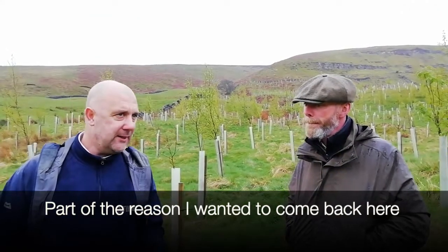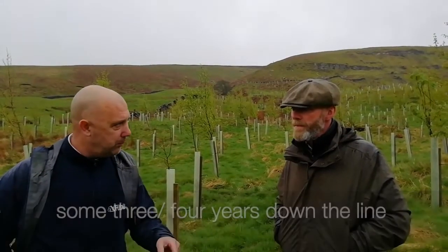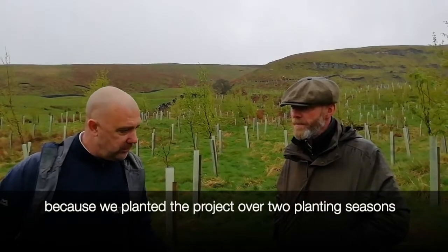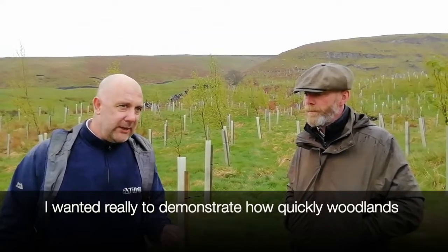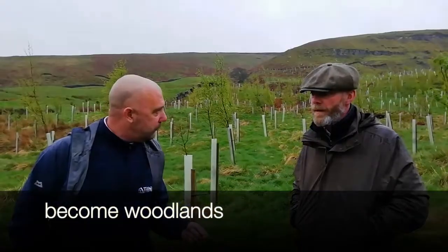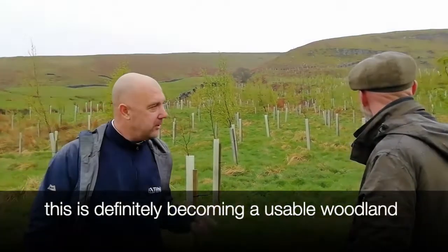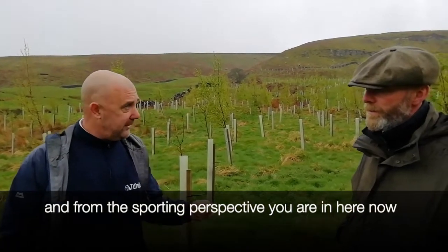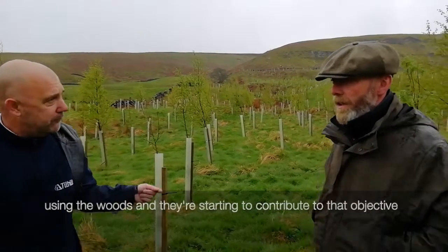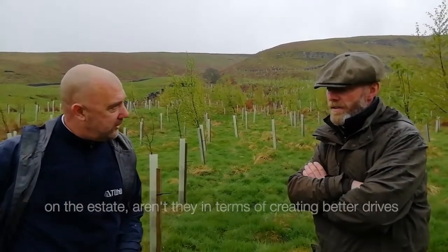Part of the reason I wanted to come back here some three or four years down the line — because we planted the project over two planting seasons — was really to demonstrate how quickly woodlands become woodlands. As you can probably see as a backdrop, this is definitely becoming a usable woodland. From the sporting perspective, you're in here now using the woods and they're starting to contribute to that objective on the estate.